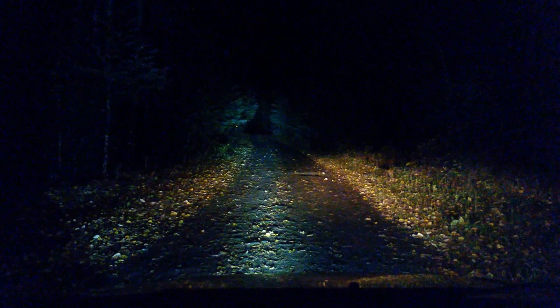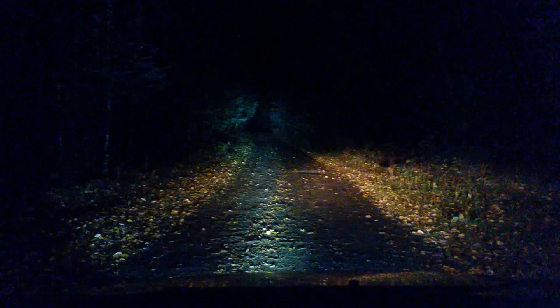Let's shift over to the 40 watt — oh, that makes a big difference. You can see way down the road and see what's coming between the trees, much better than my headlights or the 20 watt.